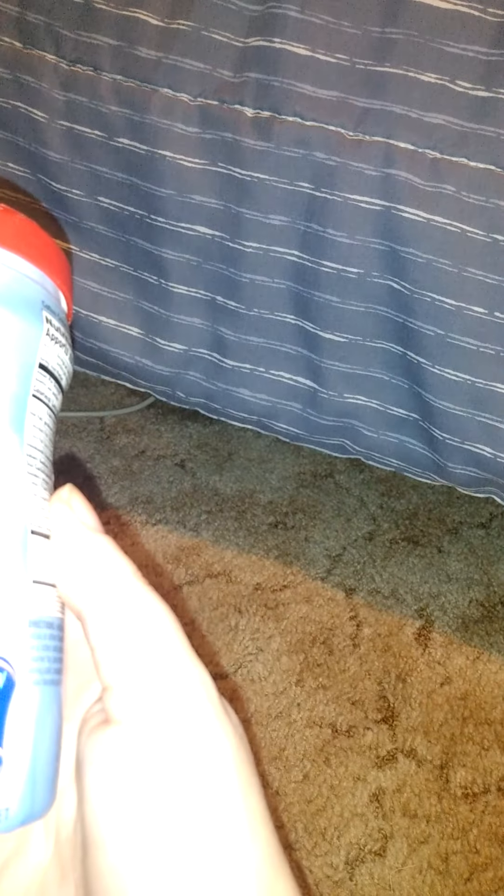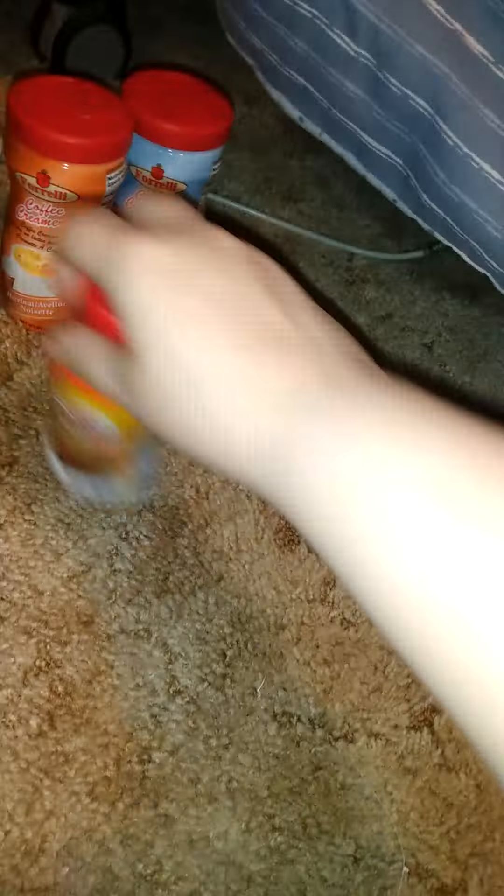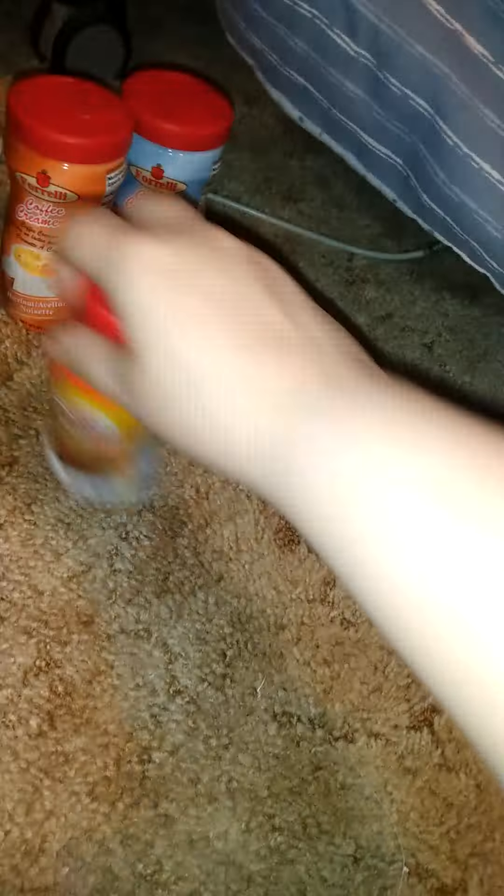We got two of each of these creamers: two of the powdered hazelnut, two of the powdered French vanilla, two of the liquid hazelnut, and two of the liquid French vanilla. The liquid is 6 ounces and I believe the powder is 7 ounces.